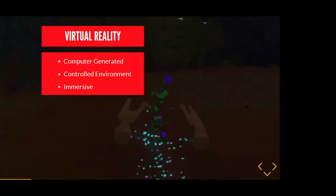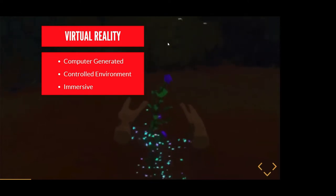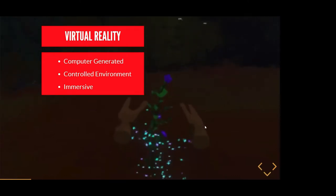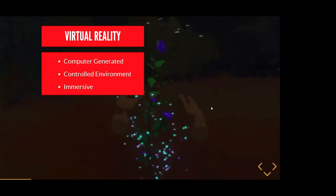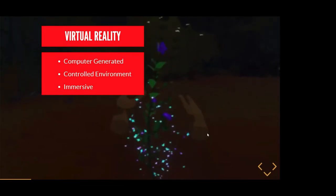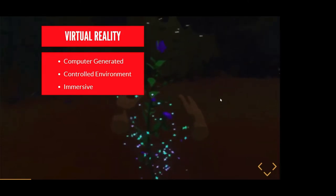To start off, I'm going to explain extended reality, but first let's talk about virtual reality. When people talk about virtual reality, it's a computer-generated, controlled environment — usually an immersive setting, whether it's goggles or a full room. The idea is that you're virtually placing yourself into a simulation to create a sense of reality that's separate from your actual reality.